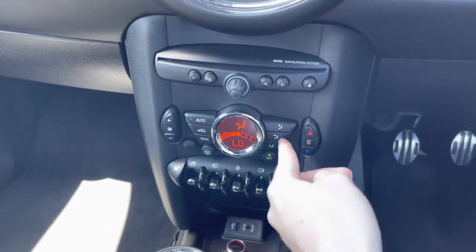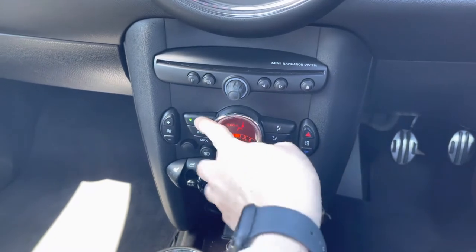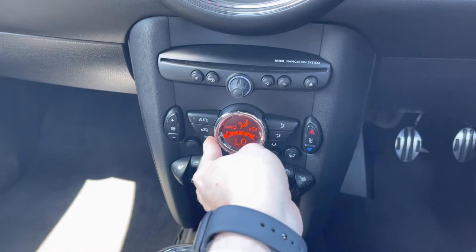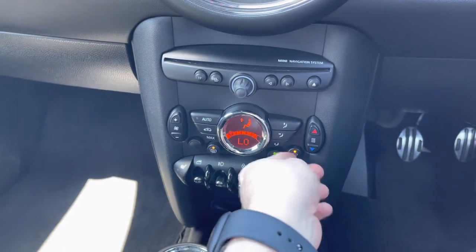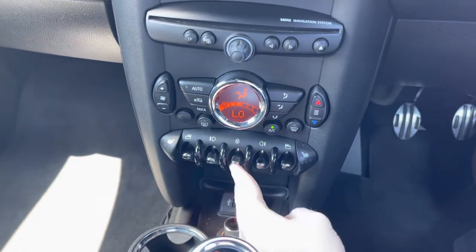Below here you do have your automatic air conditioning, which is a £235 optional extra. It's super easy to use with the auto feature, as the temperature and fan speed will automatically adjust. You can keep the vehicle nice and warm or cool very easily.